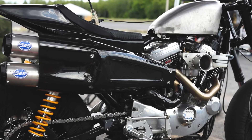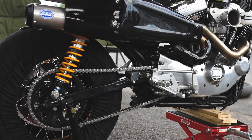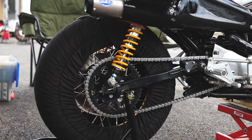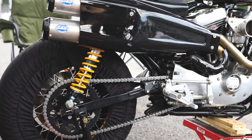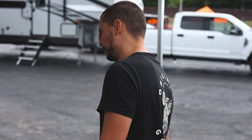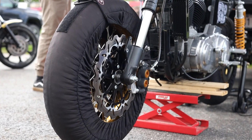We've got the transmission rebuild, custom chain drive, and many more bits and pieces. On our end at OG, we did some custom clip-ons for the front end and obviously went hard on the front brake.